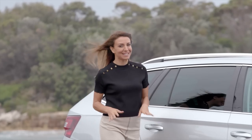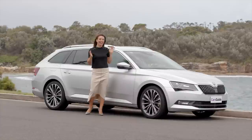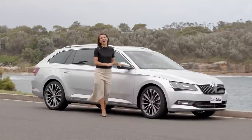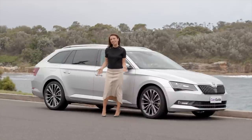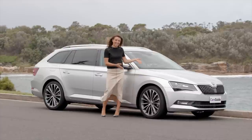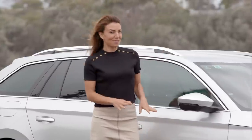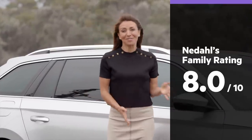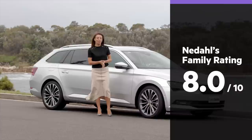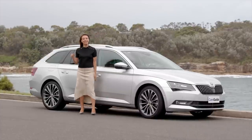The Skoda Superb 162 TSI has essentially made me a wagon convert. I like the fact that you can get a sleek car with a huge boot space that serves families really well. It's practically just as luxe and just as stylish as its flashier European competitors. I gave it a family rating of eight out of ten because I think it's a really great option for a five-seater. My children also gave it eight out of ten — they love being able to climb into this big boot.